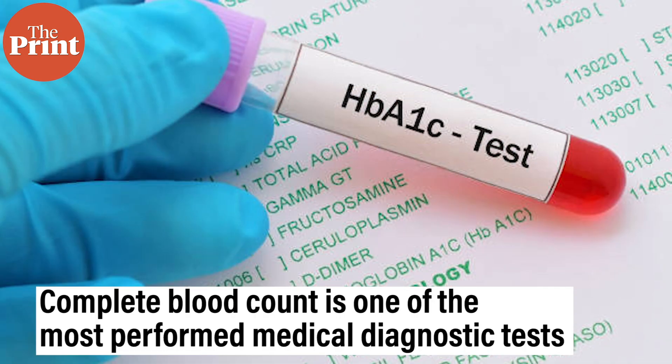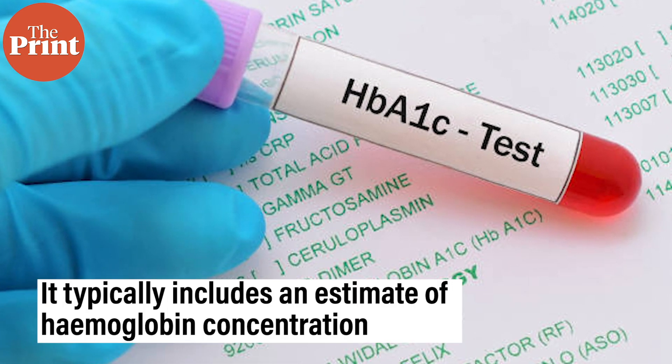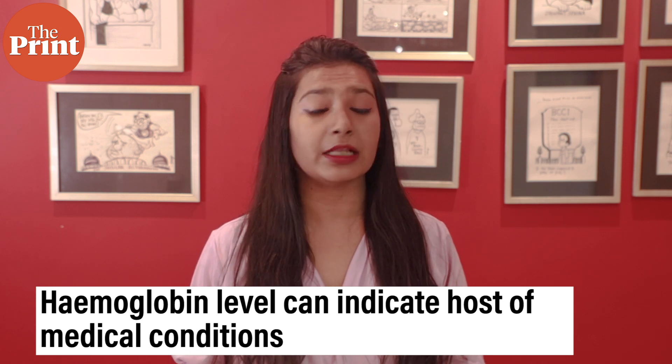One of the most performed medical diagnostic tests to ascertain the health of patients is a complete blood count, which typically includes an estimate of the hemoglobin concentration. The hemoglobin level in the blood is an important biochemical parameter that can indicate a host of medical conditions including anemia and pulmonary fibrosis.